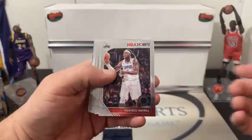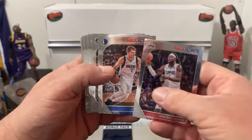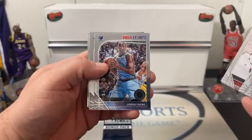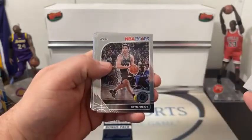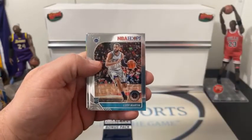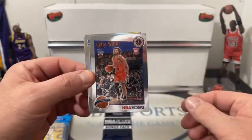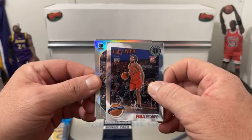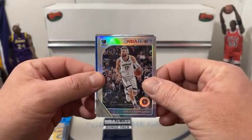We're going to start out with a Montrez Harrell. Looks like we've got a silver in the back. Oh — Luca! Luca right off the bat for Dallas. Nice. There's Dragic, Whiteside. Dylan Brooks. There's a Brian Forbes coming up. Here we go for Charlotte — Cody Martin rookie right off the bat, nice for Charlotte. Behind him we got a Kobe White, nice for the Bulls. Kobe White tribute. Behind him we got a silver — Memphis — Valanciunas. That would have been something if that was a Jaw right off the bat.